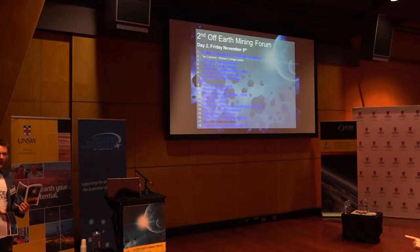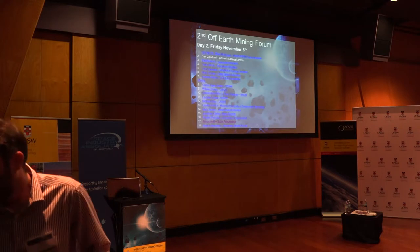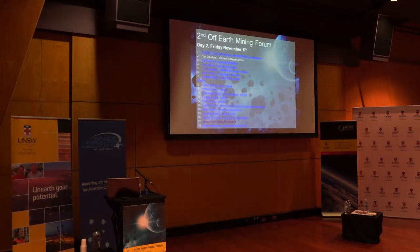Our lucky last speaker for the day - Patrick Neumann from Neumann Space Systems, who had a bit of press recently for his plasma thruster technology, is here to tell us a little bit more about it.